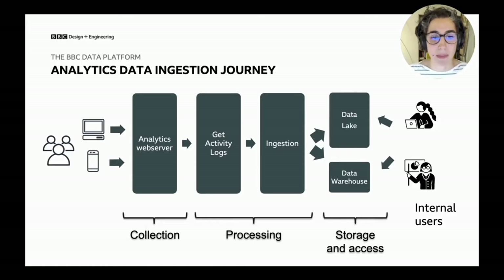A subset of that data ends up being ingested into a data warehouse, mainly used for exploratory analysis or other analytics needs — in our case, Amazon Redshift. On the other end, we have our internal users: mainly analysts and data scientists who use that data to understand audience behavior and report on metrics important to the business, such as whether we're reaching underserved groups across the UK's nations and regions, or providing diverse enough content.